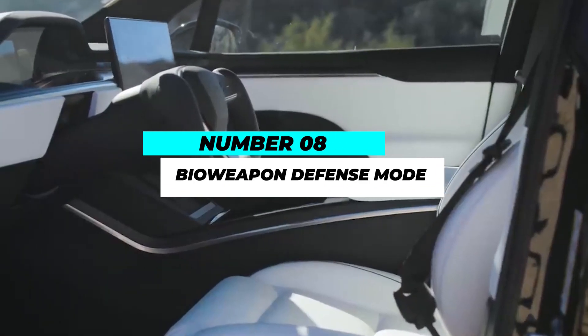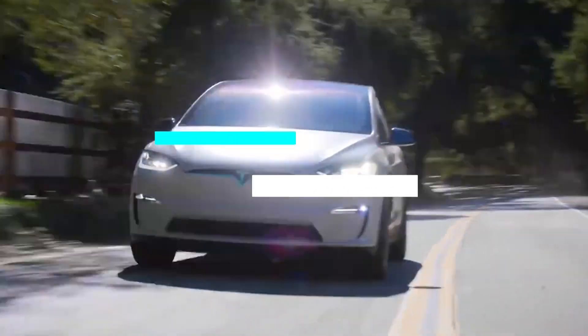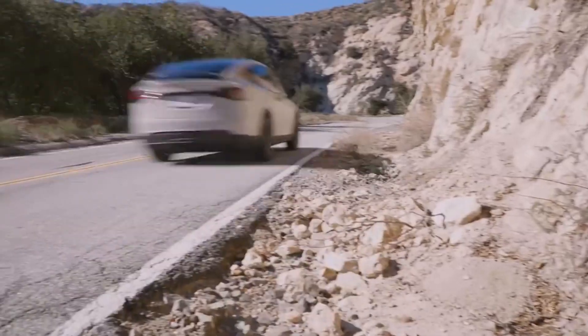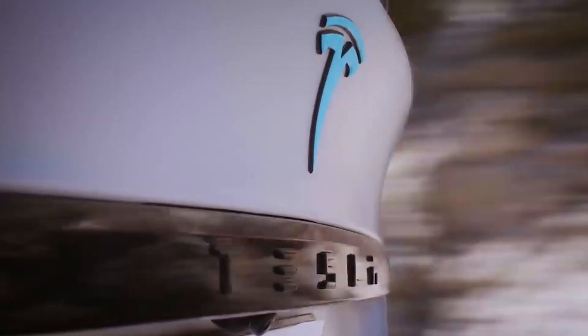Number 8: Bioweapon Defense Mode. Tesla takes passenger safety to the next level with the Bioweapon Defense Mode. This feature uses a highly efficient HEPA filtration system to purify the cabin air, protecting occupants from harmful pollutants and even potentially harmful biological agents.